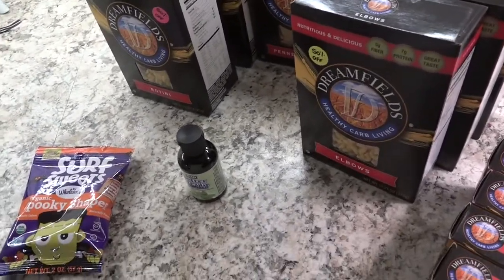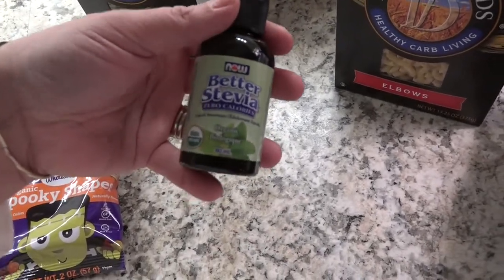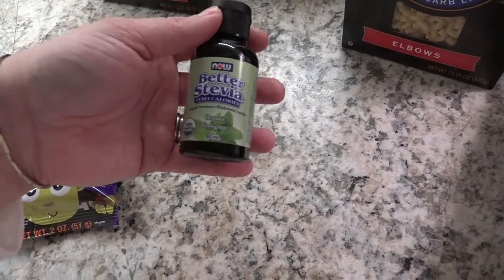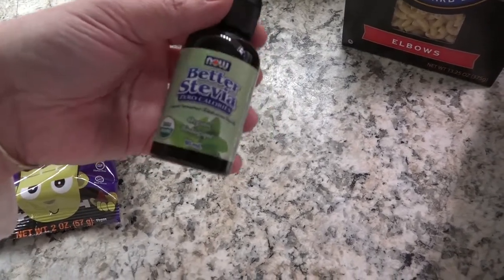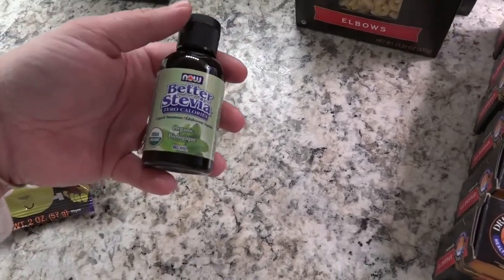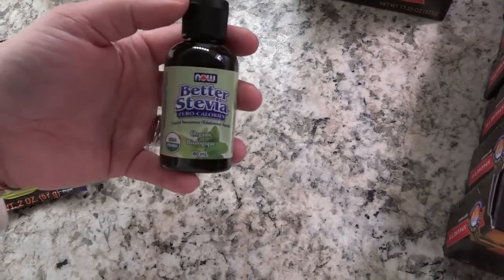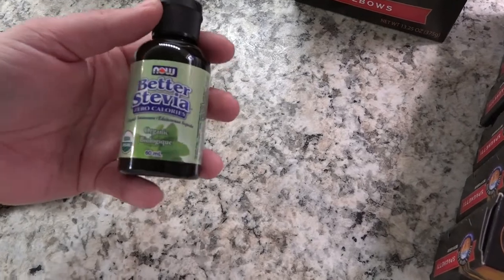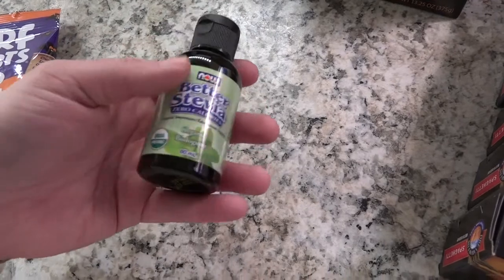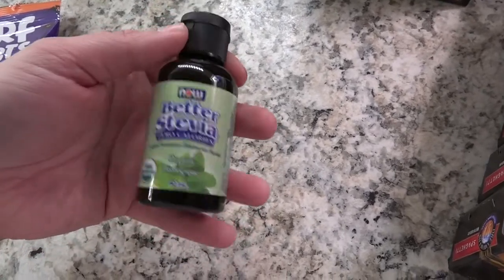I also picked up this Now brand liquid stevia. I've never tried liquid stevia before but I'd like to try it in my drinks. I also sweeten plain yogurt with granulated sweeteners like Trim Healthy Mama Gentle Sweet or Super Sweet Blend, but I'm hoping the liquid stevia will blend a little better and not make my yogurt gritty.